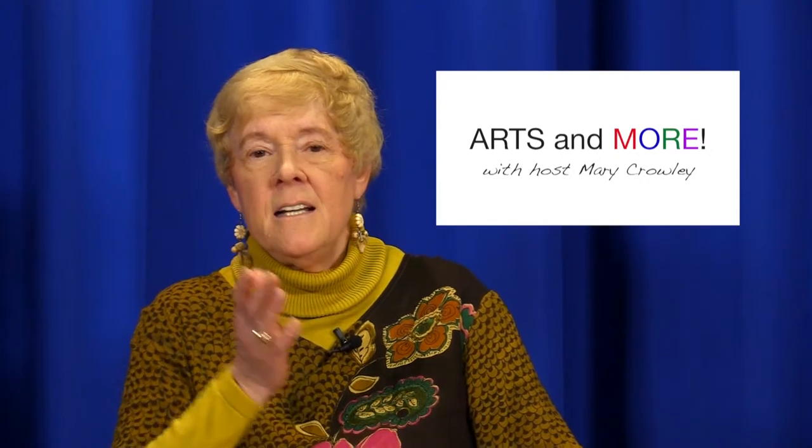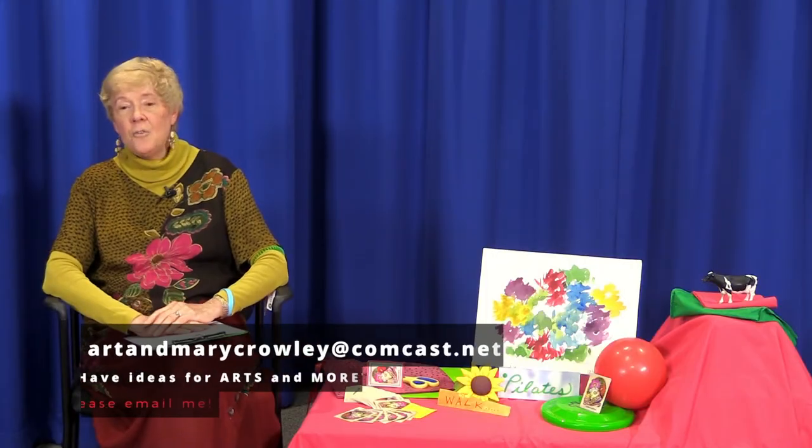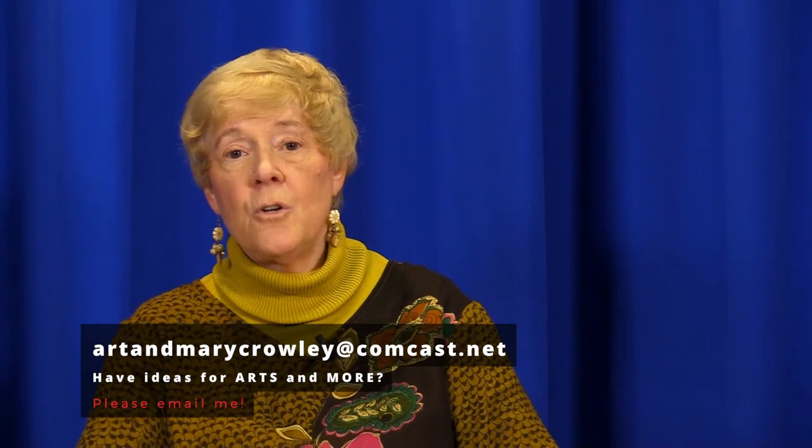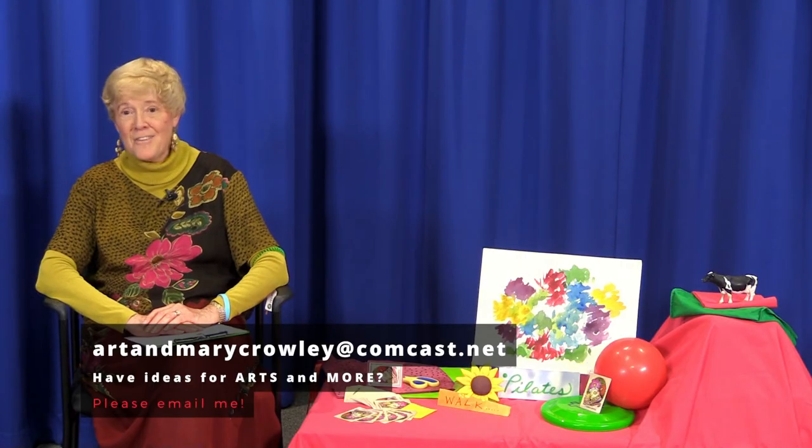I call this Arts and More because I wanted to be able to present not just people who were in the arts, but people in other lines of work — teaching and education, which is dear to my heart because I'm a retired teacher, quilting, gardening, magic, all kinds of different areas. If you have any ideas for this show, my email address will appear at the end. Please get in touch with me if you'd like to be on, or you know somebody who'd like to be on. Thank you for watching.